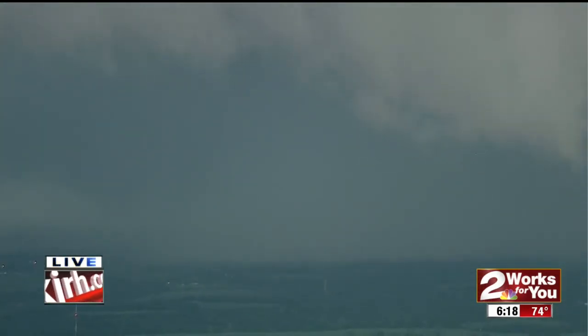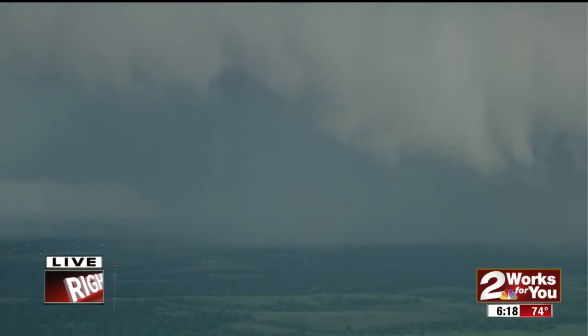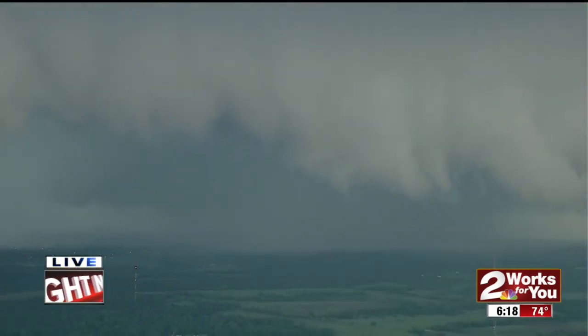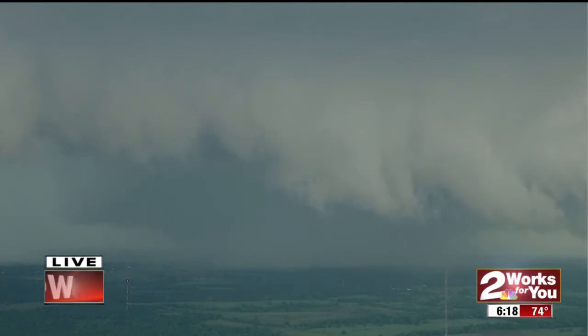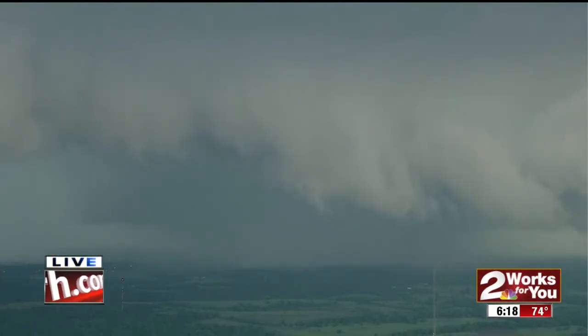the tornado and golf ball sized hail, and they are concerned about flying debris and tornado wind damage. Southern Oklahoma City is in the path of the storm — Western Norman, Moore, Stanley Draper, and Tinker Air Force Base is also in the path of that storm.